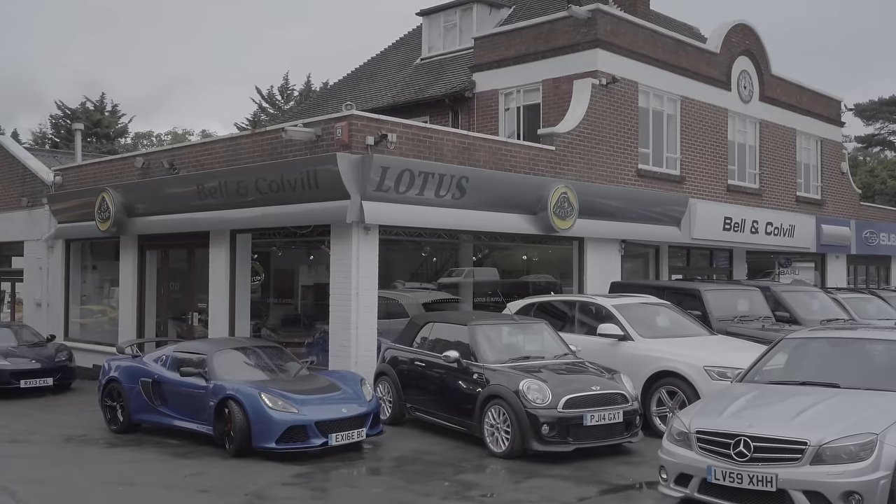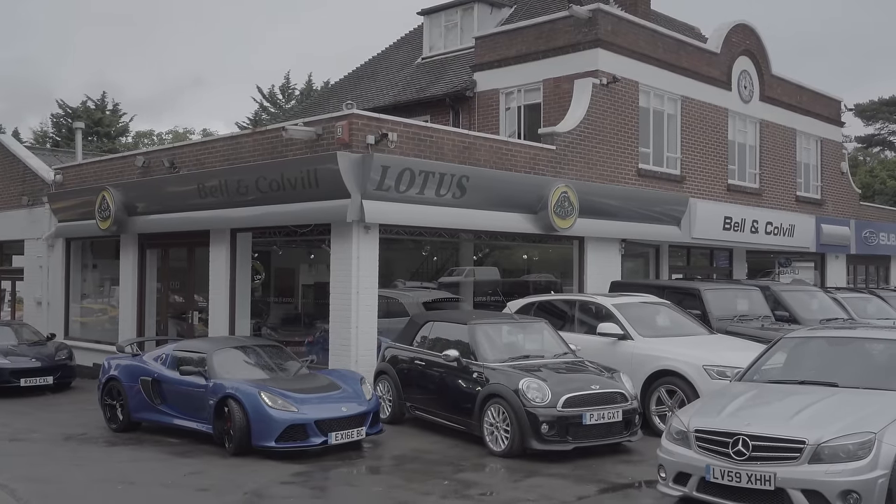So we're starting with the old car, and I want to give special thanks to Jamie and Bell & Colville for lending me this car, and a 400 which you're going to see in a little bit.